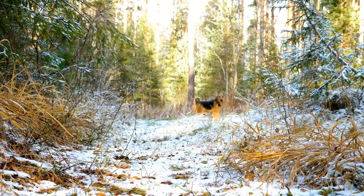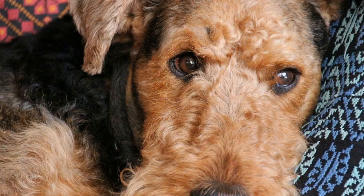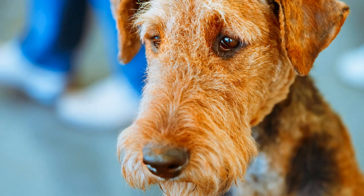Now let's move on to the Airedale Terrier's color. The breed standard recognizes a specific color pattern known as grizzle and tan. This means that the majority of the dog's body is covered in a mixture of black and tan hairs, with the black hair being dominant.